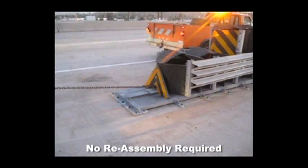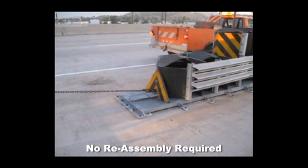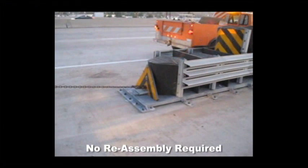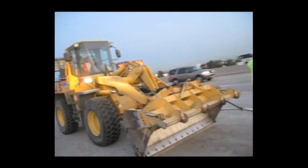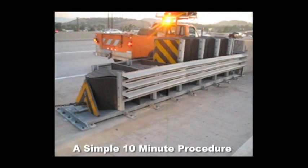After severe impacts, the plastic modules can simply be stretched back into place. Attach a strong chain to the pull-eye of the nose of the Compressor. Using a large truck or heavy-duty equipment, slowly pull the Compressor modules back to full length. Hold for 2 to 5 minutes. Release tension and remove the chain. Inspect the complete system for any other damage. This can be done in under 10 minutes.